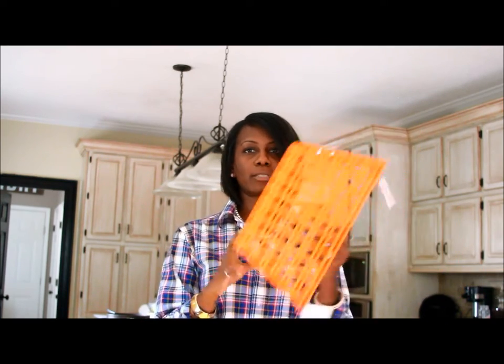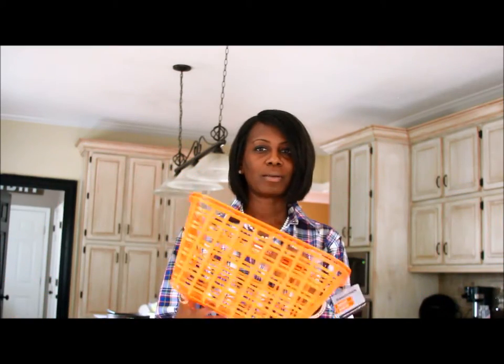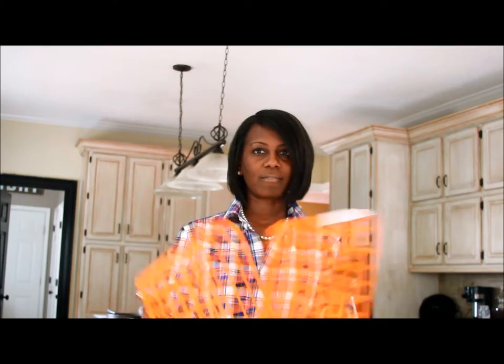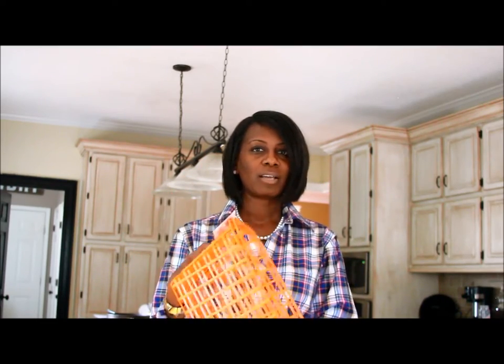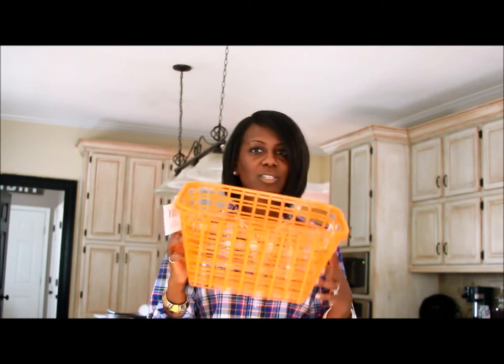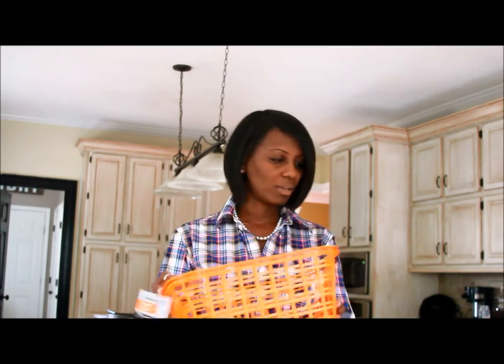Next up, baskets. I'm not crazy about this orange color, but I've never met a can of gold spray paint that I didn't love, so these have a date with gold spray paint real soon. These are amazing just for like corralling kids' snacks — you can stick them in your refrigerator, your linen closet, your pantry, just to store stuff. And like I said, if you don't like the actual color, just spray paint it.